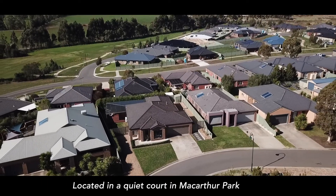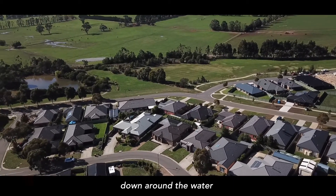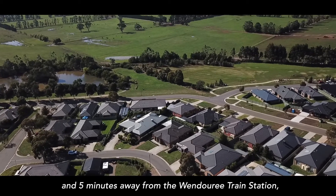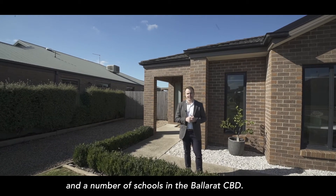Located here in a quiet court in MacArthur Park, we're just a couple of minutes away from the parkland area where there's playgrounds and walking tracks down around the water, and then we're just five minutes away from the Wendaree train station, Stockland Wendaree shopping centre, and of course a number of schools in the Ballarat CBD.